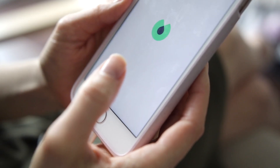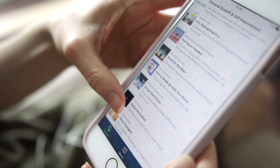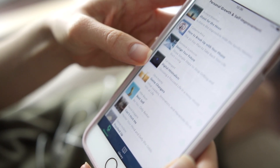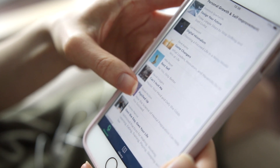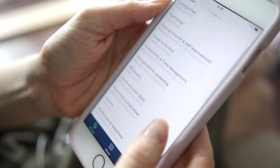This is an app that essentially distills down the most important and pertinent information from thousands of books into about 15 minutes or so for you to read or listen to. It's all non-fiction.